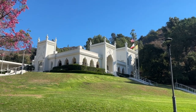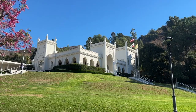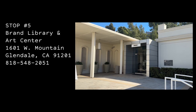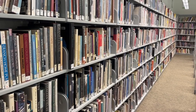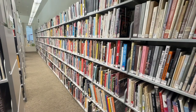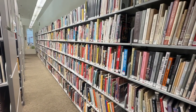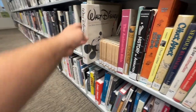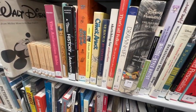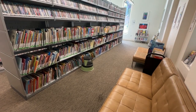Stop number five is the Brand Library. This gorgeous library is a treat to visit and it's tucked next to a bunch of hiking trails. While the comic book selection here is lacking, this library has a huge selection of art books. This is definitely a must if you're going to art school in the Los Angeles area. You could spend hours here. They've even got a decent selection of children's books.